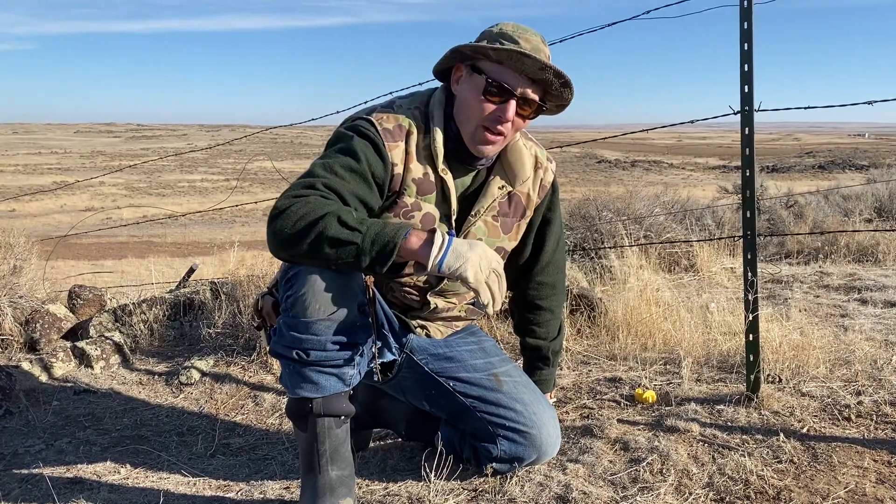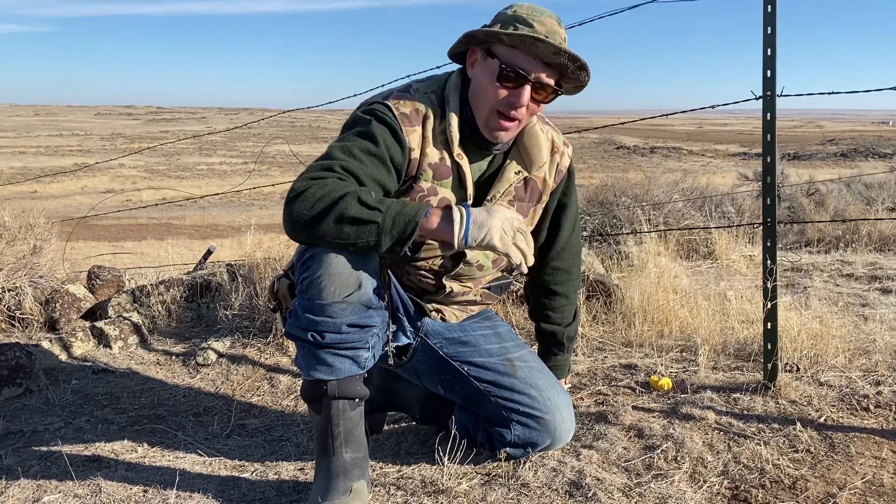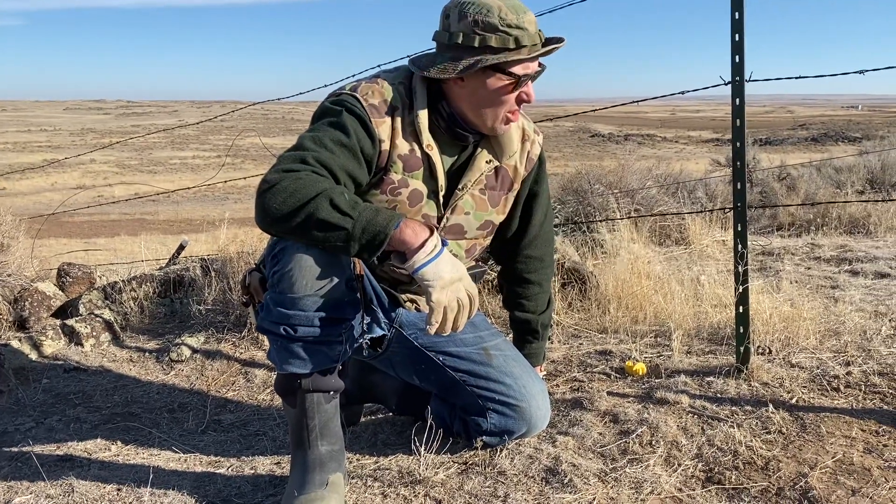I'm doing my second walkthrough video today and thankfully I've got my nephew Coulter with me to film. I haven't had anybody trapping with me this year to make field videos.